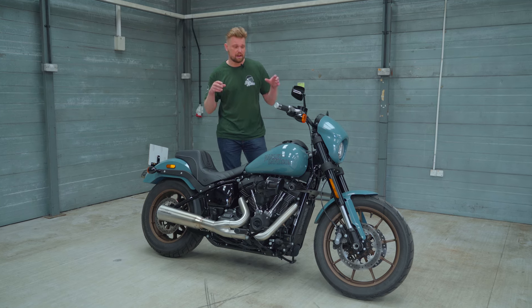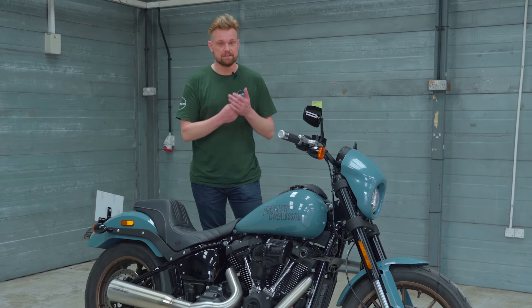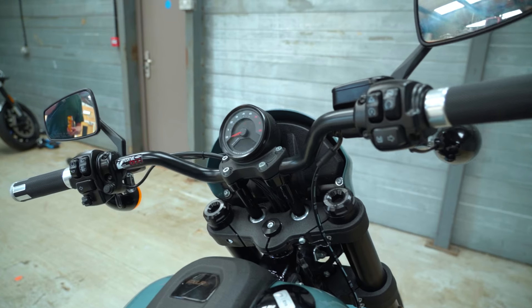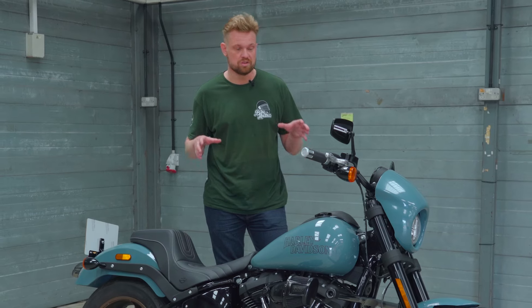Harley-Davidson has made this bike a fantastic option for someone who, yes, has a lot of money, and is going to be willing to lug a heavy bike around, but then have that analog experience and that raw connection with the bike that a lot of owners will just love to have.